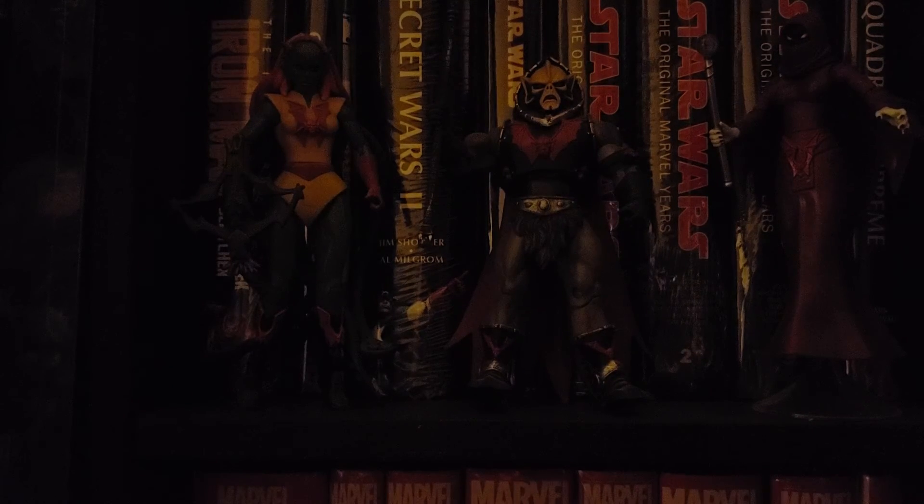Very happy with this haul. I also pre-ordered a good amount of omnibuses through my local comic book store. On the 28th of October, hopefully they should be getting in the She-Hulk by Dan Slott and the Incredible Hulk by Peter David Volume 2 — I got their cover with the two Hulks, the Green Hulk and Grey Hulk fighting on the cover. Looking forward to that, and there's also a Peter David Volume 3 coming out in May of next year. Very happy for all these Hulk omnibuses to be coming out.